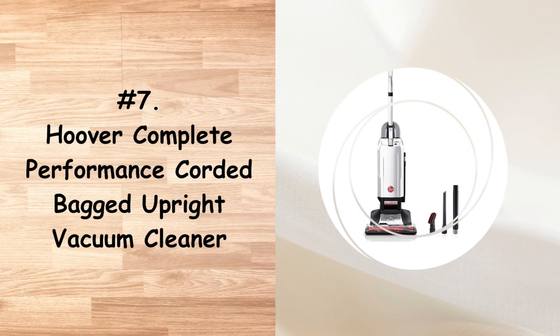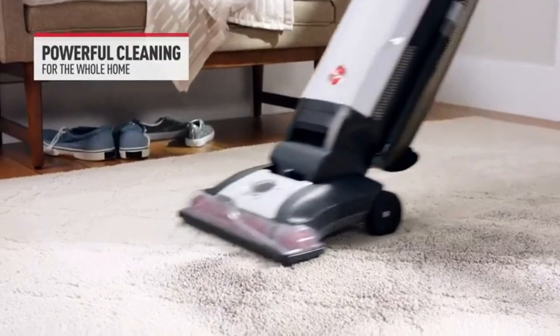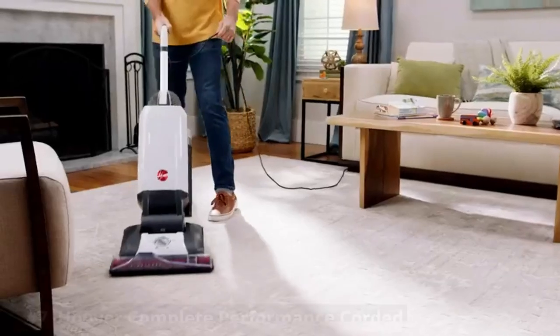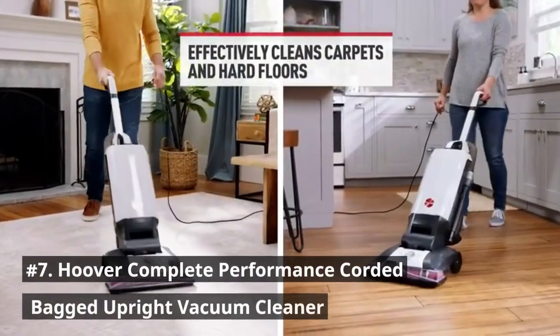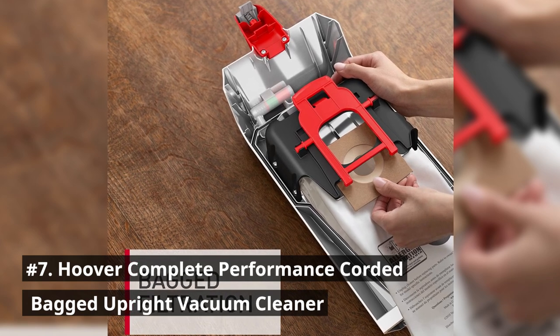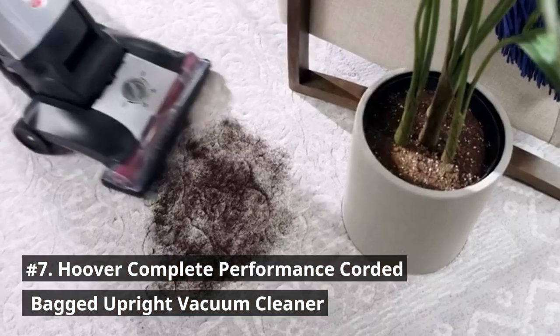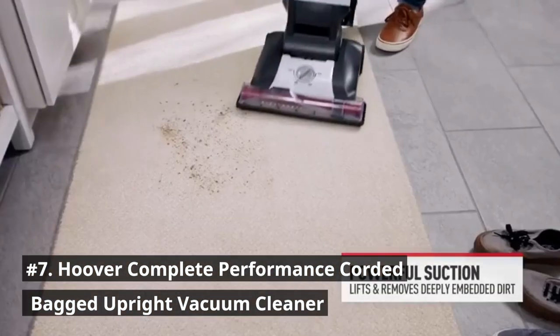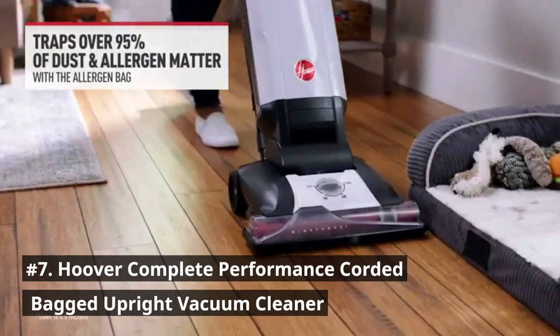Number 7 is the Hoover Complete Performance Corded Bagged Upright Vacuum Cleaner. It delivers power through tough messes with powerful suction to lift and remove deeply embedded dirt. The filtered bag traps over 95% of matter down to 0.5 microns, including household dust, fine silt, debris, and grass. It is designed to tackle and remove stubborn pet hair and dirt on furniture, stairs and hard-to-reach areas.